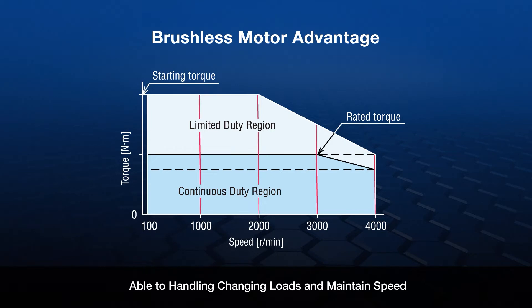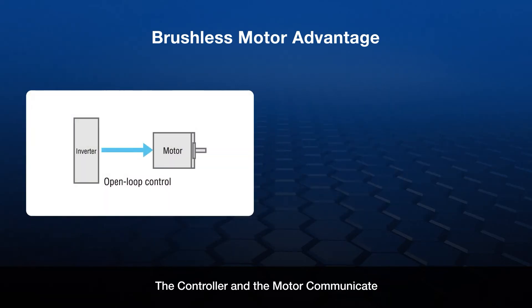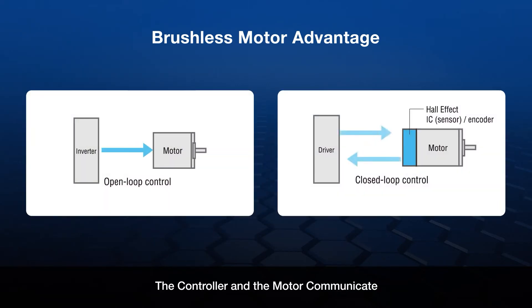Another brushless motor advantage: brushless motors operate in closed-loop control, sending motor shaft information back to the driver through the use of cost-effective Hall Effect IC sensors.